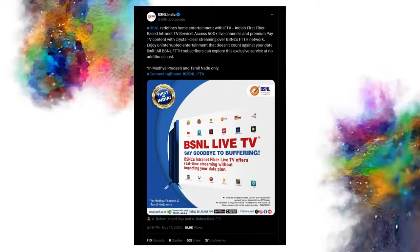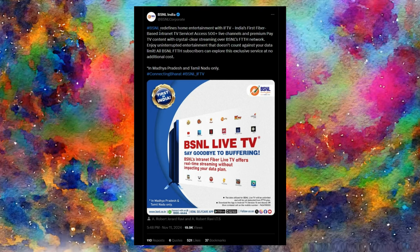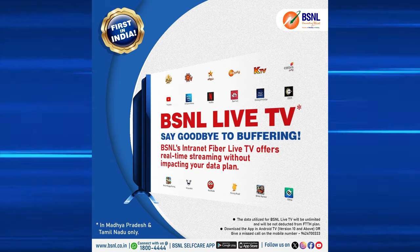The next BSNL news: they are going to launch IFTV. This is a fiber-based cable internet service — FTTH (Fiber to the Home). It already has free service for existing users: BSNL Fiber Live TV Services with about 500+ channels. You can install the app on your Android TV. It is launched in BSNL Tamil Nadu and Madhya Pradesh — those states are now live.